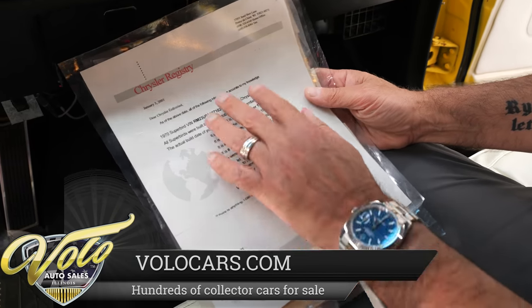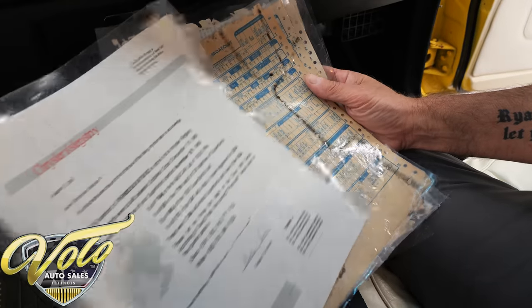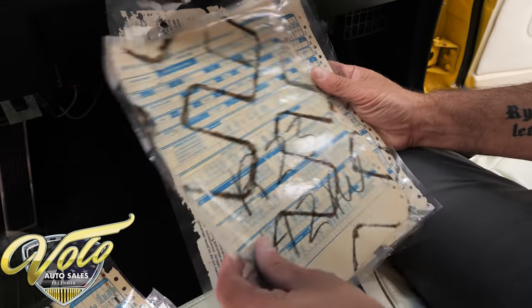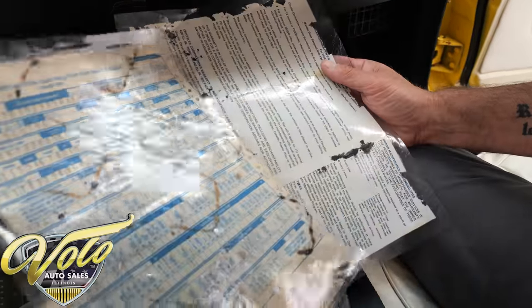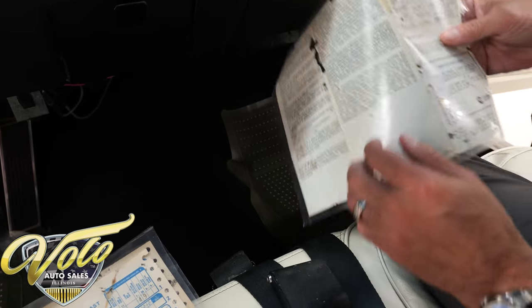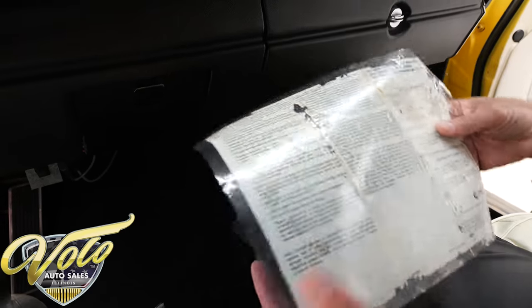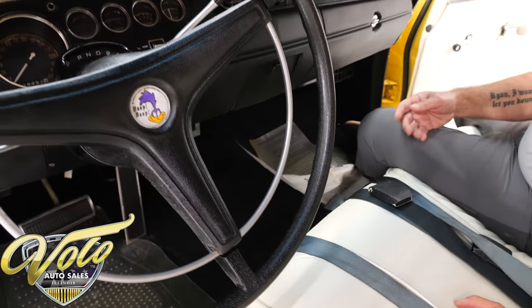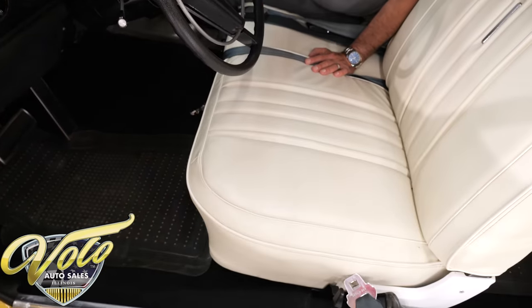I forgot to mention the documents — this is in the Chrysler registry. Galen Glovier himself verified that this is one of the actual NASCAR Superbirds. Here are three build sheets — all three are for this car — so it's absolutely documented. There's also the original warranty booklet with the VIN number and the name of where it was sold new in Tennessee. The documentation goes with it; it's in the registry.